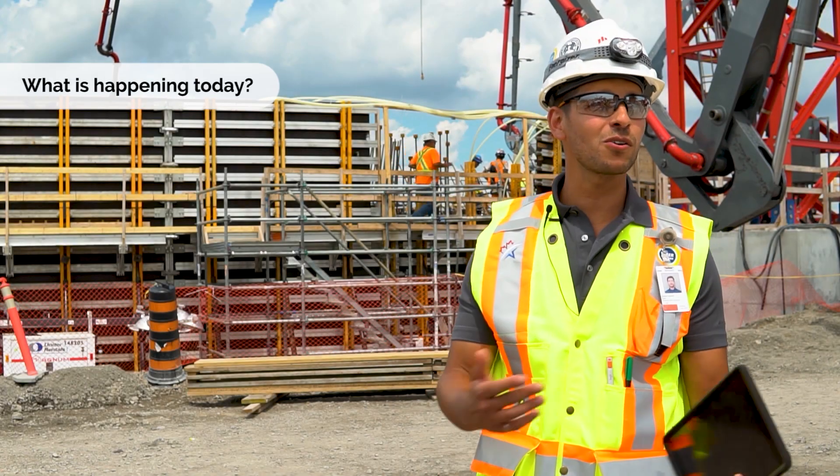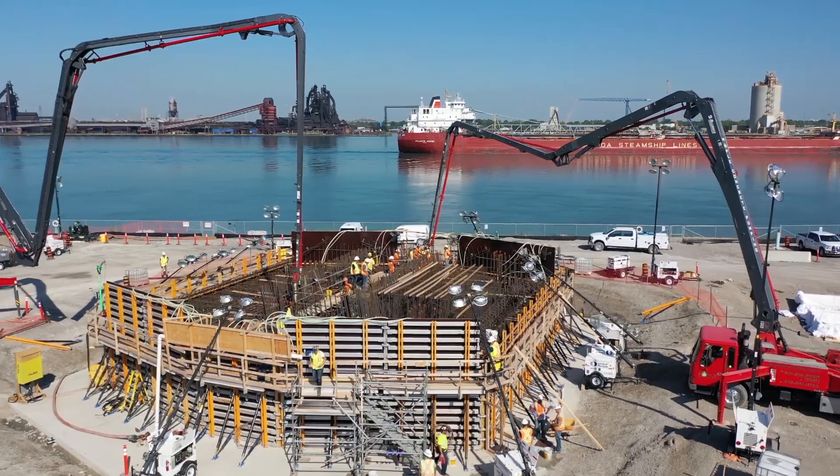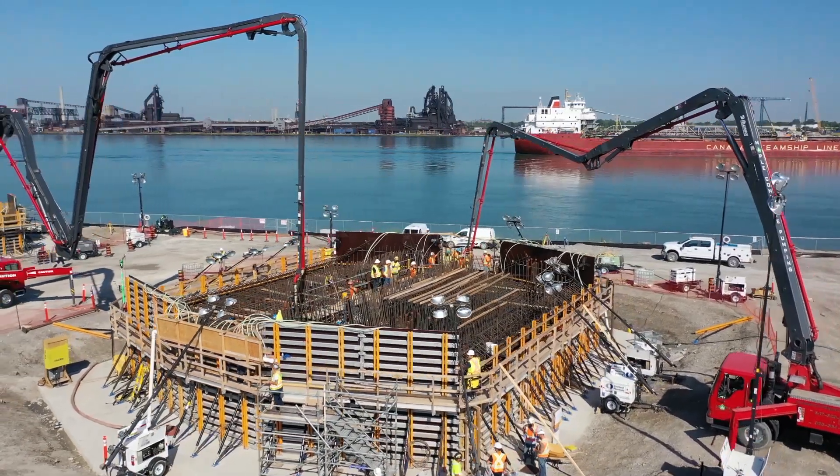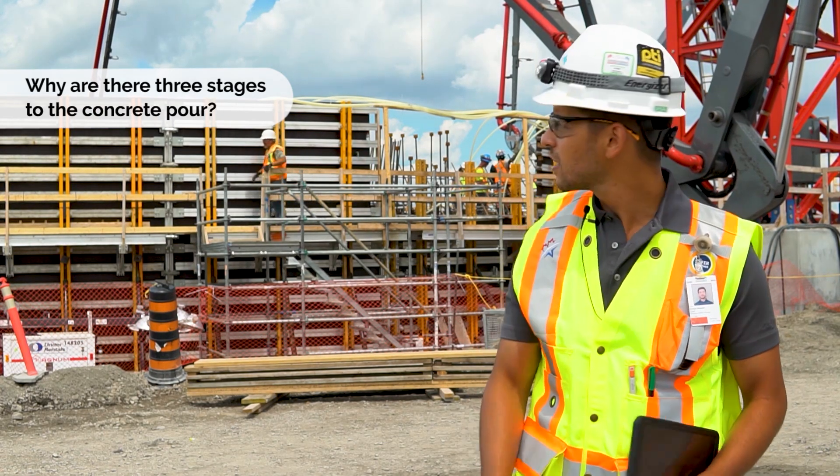Today we're hitting a major milestone on the Gordie Howe International Bridge. We're pouring the first lift of the southern footing for the main tower on the Canadian side. We're pouring it in three different stages for a number of reasons.